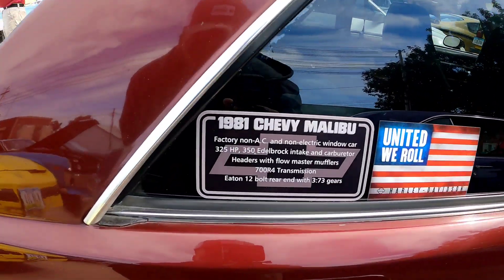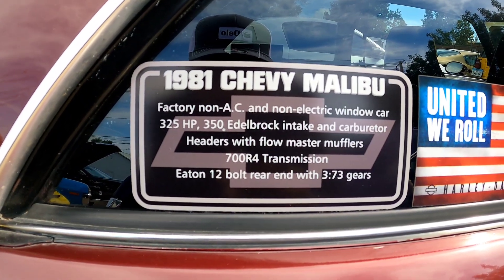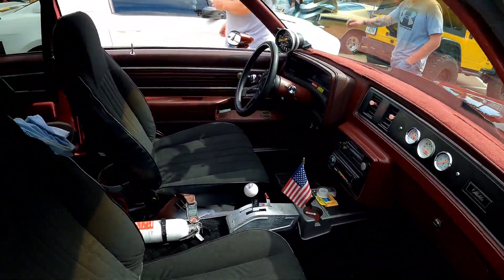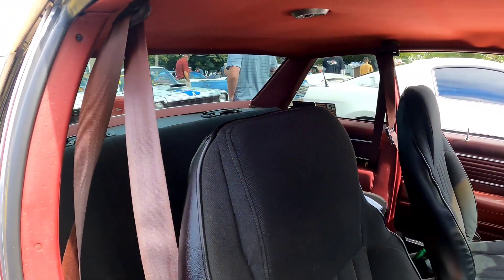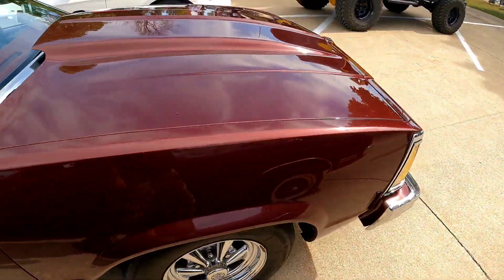Oh, G-body! I wish I knew how many G-bodies there are in this world — that would be some crazy car show, boy. Just G-bodies. Bet you it's a lot. This mug is clean.